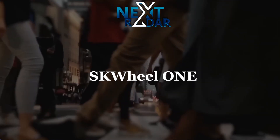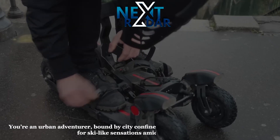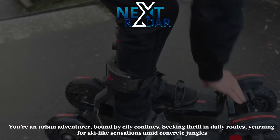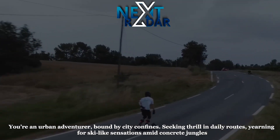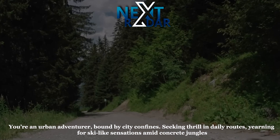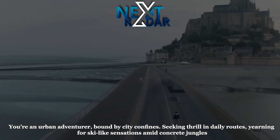SK Bubble Wheel 1. You're an urban adventurer bound by city confines, seeking thrill in daily routes, yearning for ski-like sensations amid concrete jungles. A revolutionary design and unparalleled performance — high-end urban skiing, redefined for the streets.